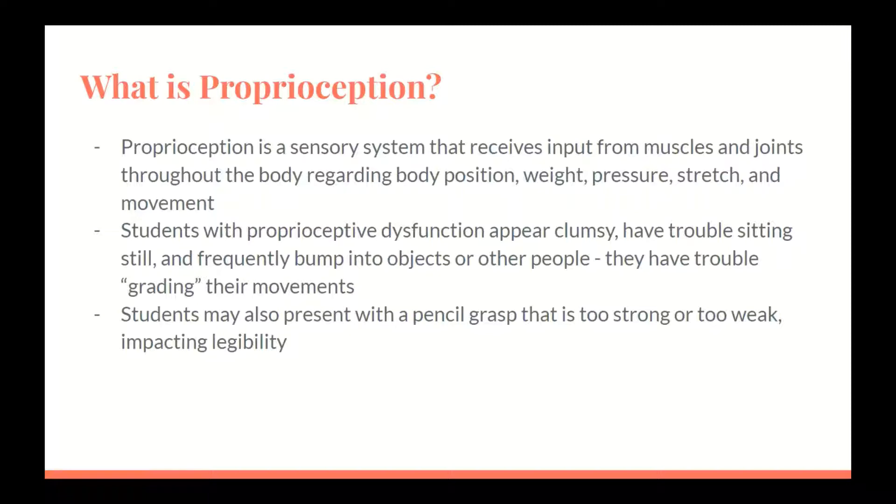Students may also present with a pencil grasp that is too weak or too strong, impacting legibility. Holding the pencil too tightly results in lines that are very dark — pencil points break, erasers create smudges, and paper tears — and can also result in muscle fatigue in the hands as well as slow and messy handwriting. Holding the pencil too lightly results in writing that is difficult to see, with letters that cannot be discerned from one another. Writing is easily smudged and the pencil may not be held securely. Sometimes students begin holding too tightly, but with fatigue begin holding the pencil too lightly.